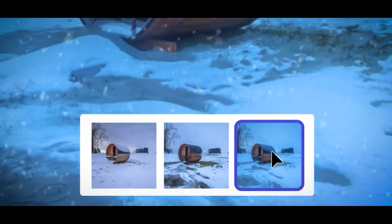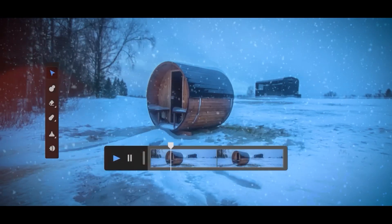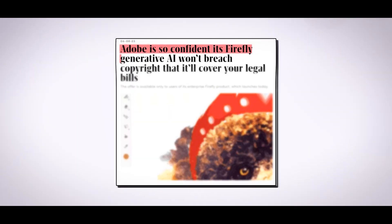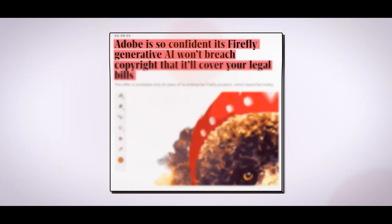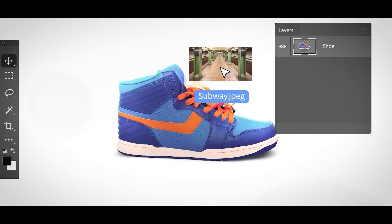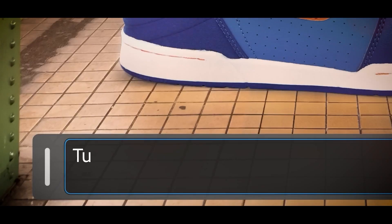Later, the business integrated the technology into Photoshop and web applications and committed to paying any potential business legal costs associated with copyright claims made against works of art created using its tools. With a surge of fresh generative AI features, Adobe is now expanding its reach.